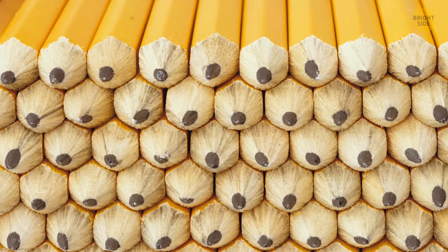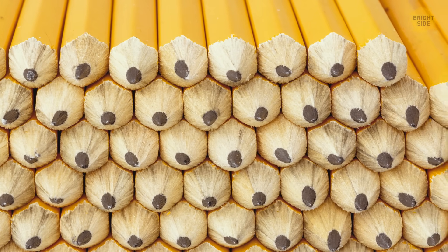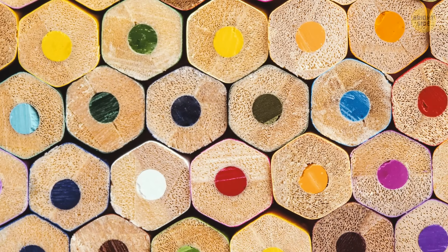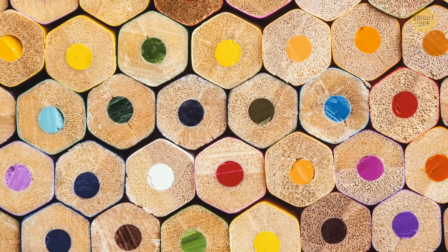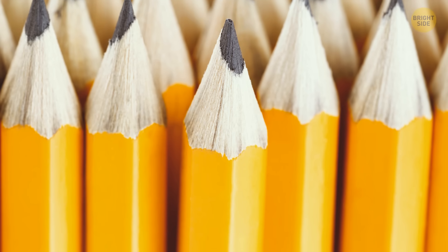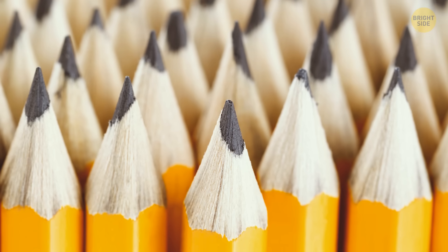Every second section is sent to a special conveyor, and the leads are placed in the grooves. Then another section is glued to the one filled with leads, creating a large multi-pencil sandwich. The two parts of this sandwich get compressed and cut lengthwise, then shaped to form separate pencils.